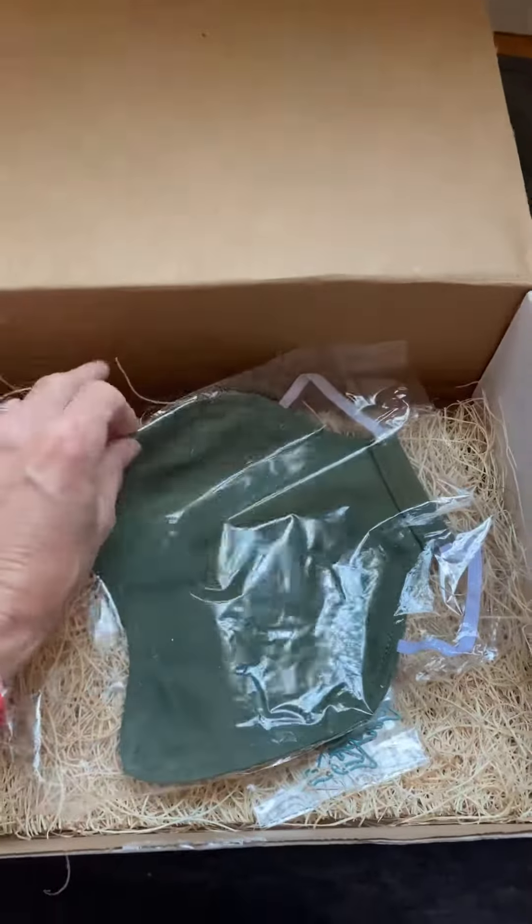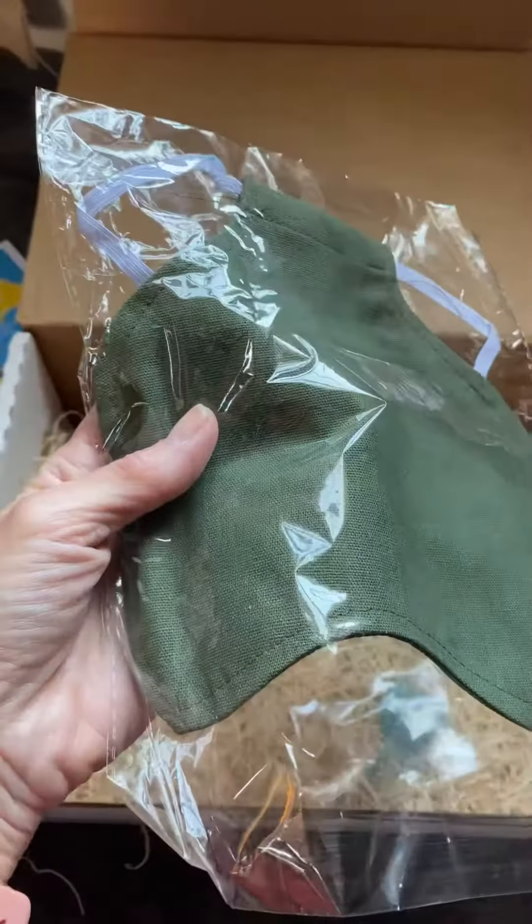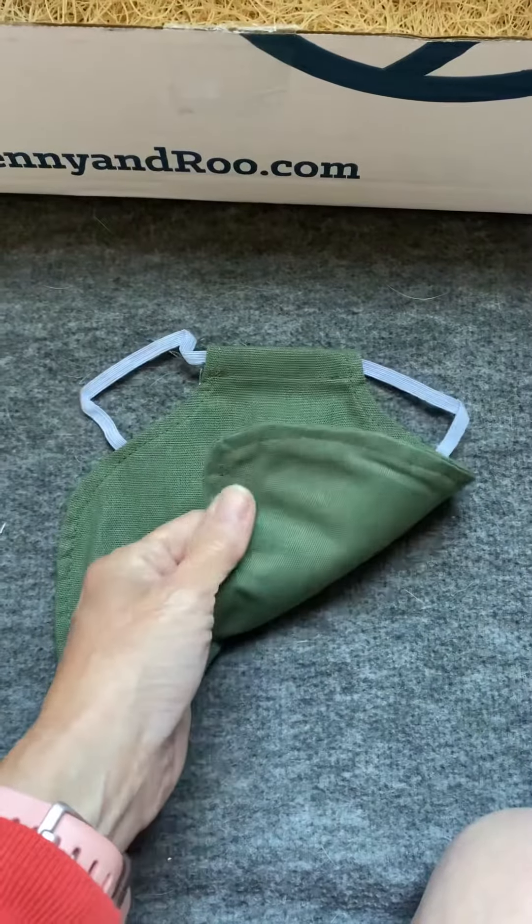Next up, we have a hen saddle. Mr. Jangles is a busy boy. Hen saddles are important to keep the hen's feathers protected. The hen saddle is lightweight fabric.